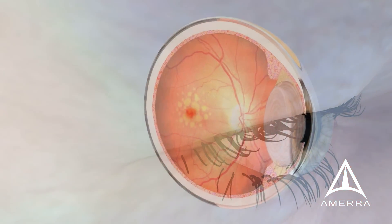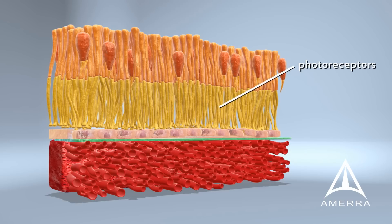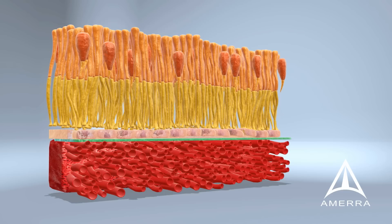Wet AMD, the advanced form of macular degeneration, is the leading cause of blindness in the elderly and affects nearly 2 million patients in the U.S. The macula has several layers, including the Bruch's membrane, which separates it from the underlying blood-rich area called the choroid, and is the part of the eye needed for one's central vision.